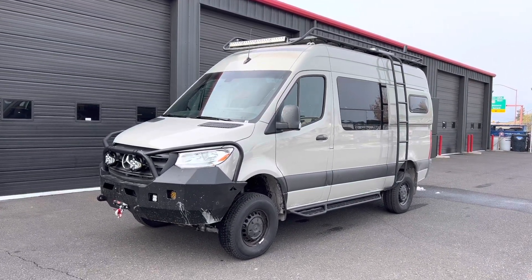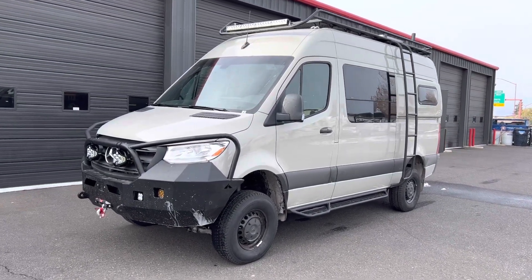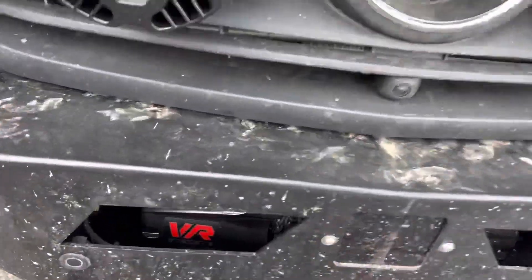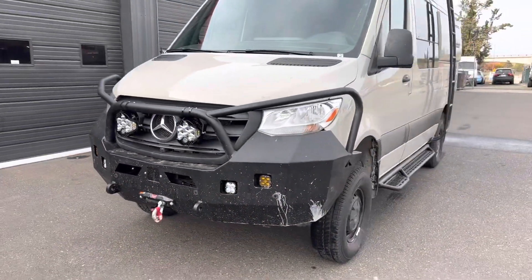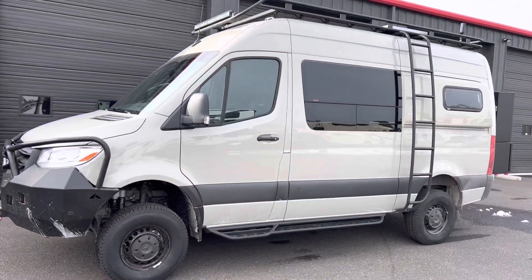Also on the exterior, we added the Warn winch. It is a VR Evo 12S, so synthetic line, 12,000 pounds. We also did the Owl steps — those fit really nicely.